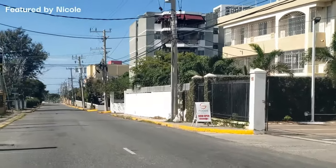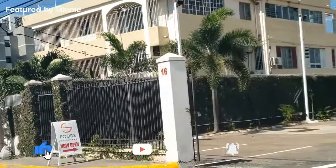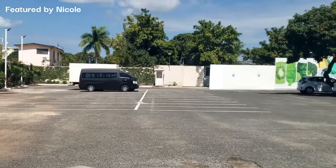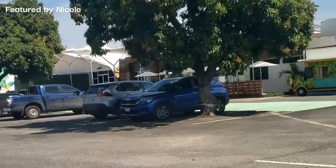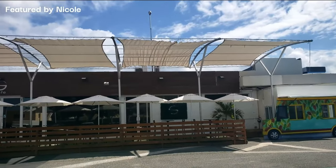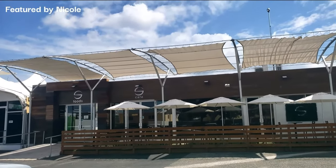Hello everyone and welcome back to my channel. Today I'm in New Kingston at the brand new S Food supermarket, located right in the heart of the business district. It's a very new location — I was passing by and decided to stop and check it out so I can bring you a review. Very nice location, very nice ambience. Let's see what this new supermarket is all about.